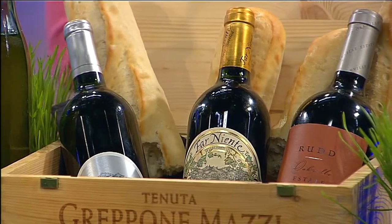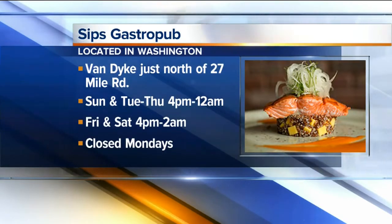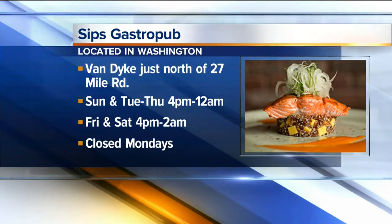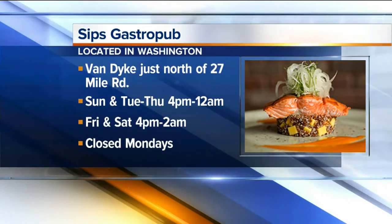What are your hours and where are you located exactly? We are located at 27 and Van Dyke. Currently we are closed Mondays. Tuesday through Thursday we're open 5 p.m. until 10 p.m. On the weekends we open at 4 p.m. until midnight, and the bar will stay open until 2. Sundays we open at 4 p.m. and close at 10 p.m.